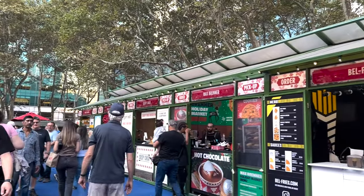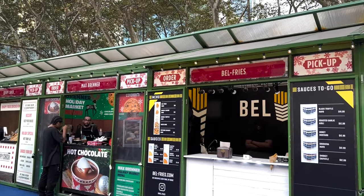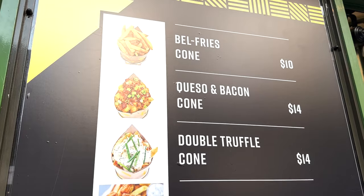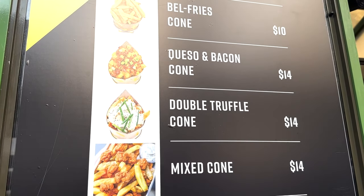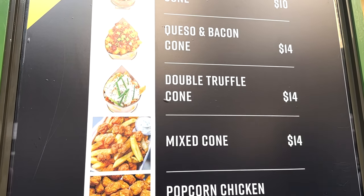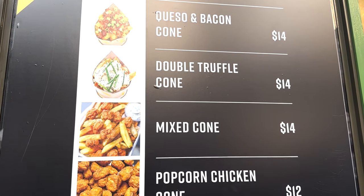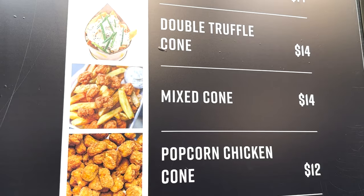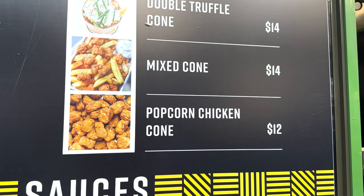We are starting off in the center of Bryant Park right next to the rink and we are at the new Bell Fries. Bell Fries offer fries in a cone with lots of dipping sauces, but they also have the queso and bacon cone, the double truffle cone, popcorn chicken in a cone, and then you can do a mixed cone with both popcorn chicken and fries.